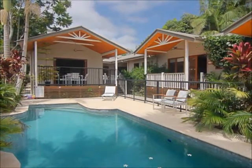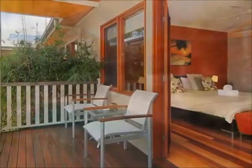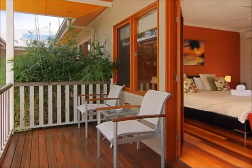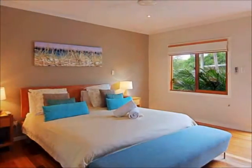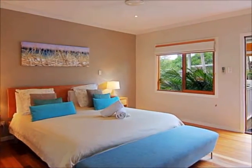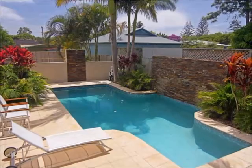Byron Dunes is a modern 4.5 star property designed with peace and relaxation in mind. Offering three deluxe suites, all furnished with king beds, reverse cycle air conditioning, TV, DVD, and private en-suite bathrooms. All suites feature balconies overlooking the in-ground saltwater pool, perfect for watching the kids play.